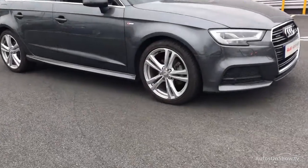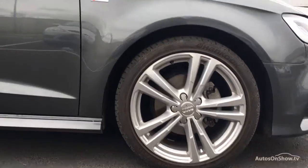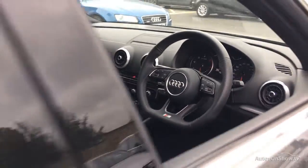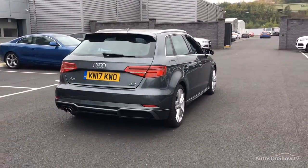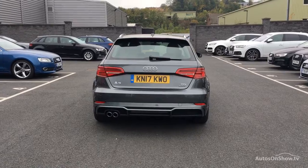What it takes to become a Sitna approved used Audi. Before reaching our forecourts, every pre-owned Audi we receive has to go through six independent background checks that are completed with a full service history provided. Each car is subject to a stringent 145 separate mechanical, interior and exterior inspections.